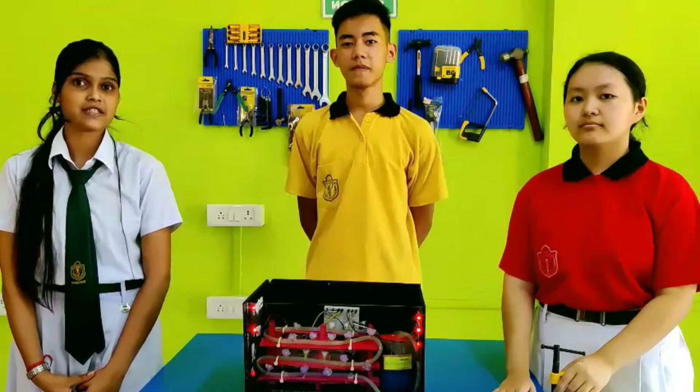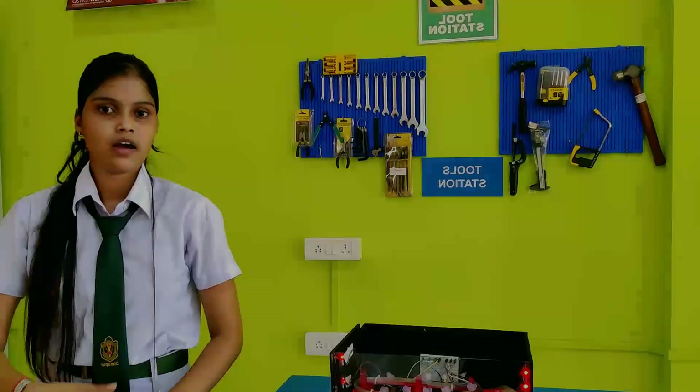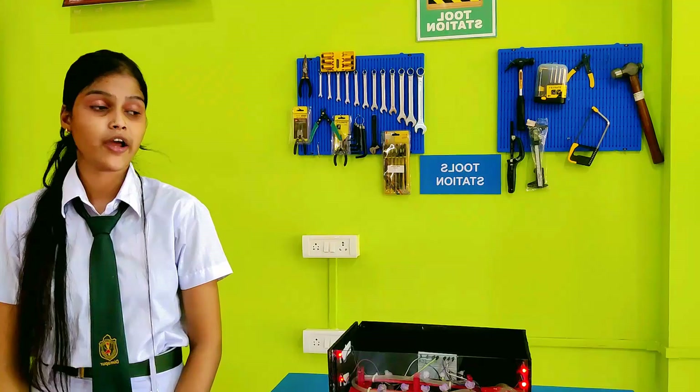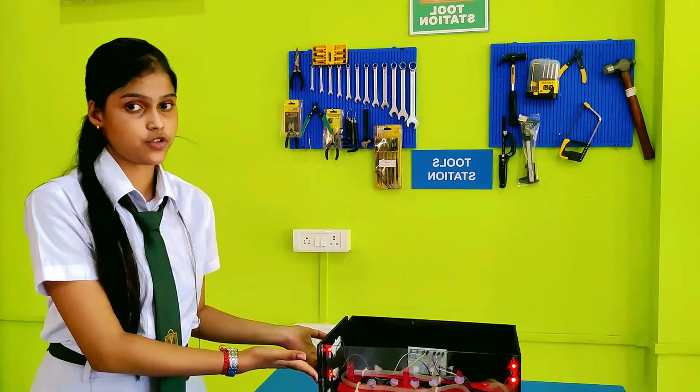The topic we chose is healthcare, and we worked on hydroponics farming. The question arises here: how is hydroponics farming related to our chosen topic?